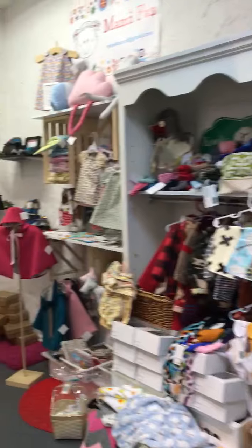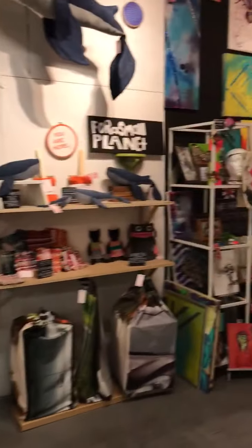Here are all baby and mama handmade items. Back to the gallery.